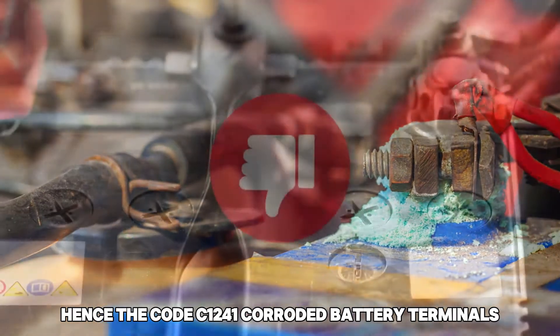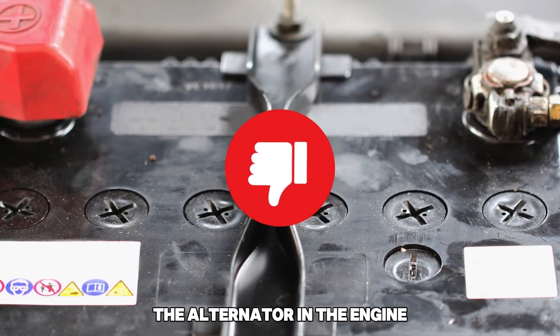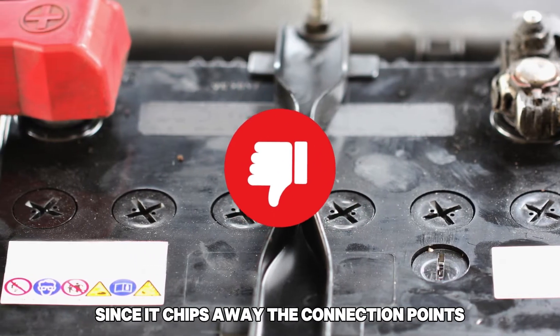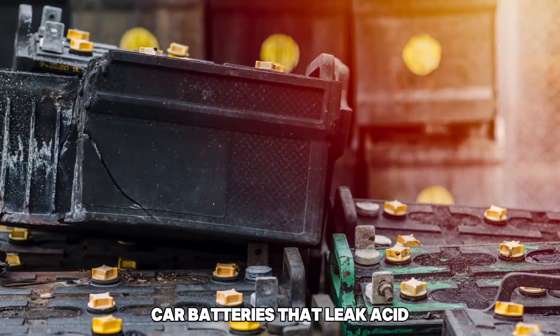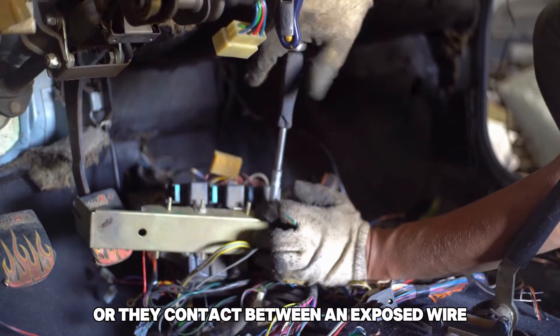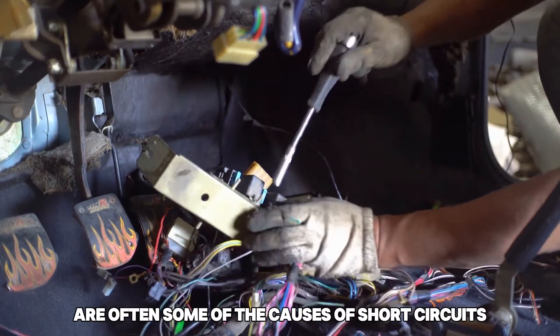Corroded battery terminals. Corrosion results in a poor connection between the alternator and the engine, since it chips away the connection points, reducing the voltage supply. Wiring issues or short circuit. Car batteries that leak acid, or contact between an exposed wire and a metal tool in the car, are often some of the causes of short circuits.